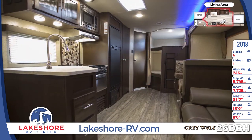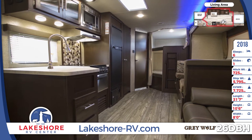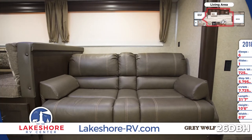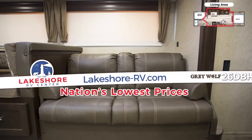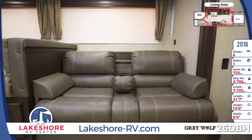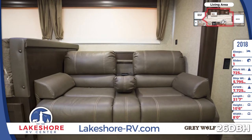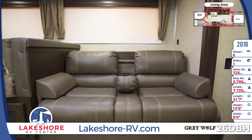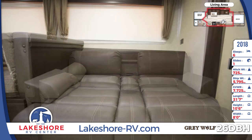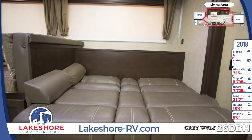The living area is lovely with mocha-stained shaker-style cabinets and attractive linoleum flooring. Seating is abundant with a plush sofa and dinette. When you shop at Lakeshore RV, you'll get the nation's lowest prices on the top RV brands. The versatile sofa has a fold-down armrest with cup holders, and it folds flat for extra sleeping accommodations.